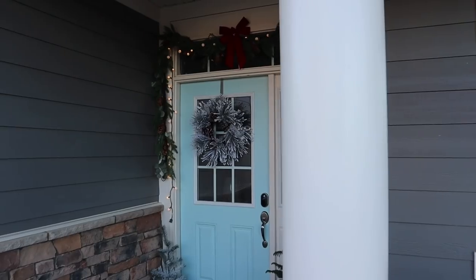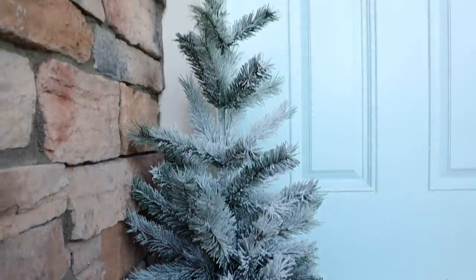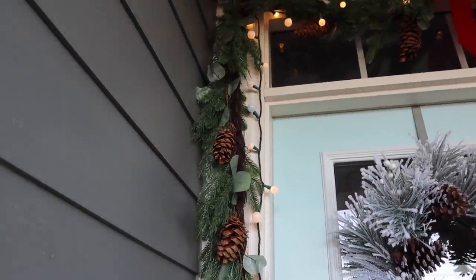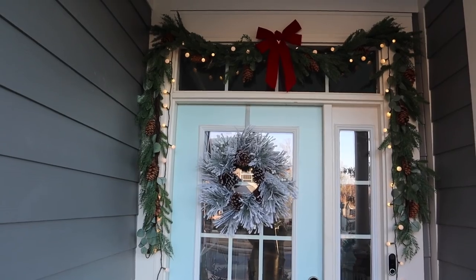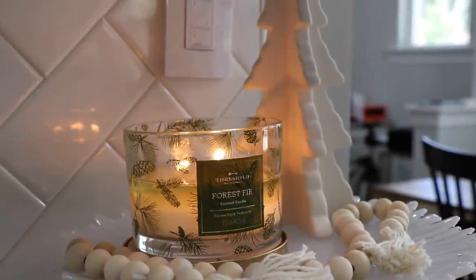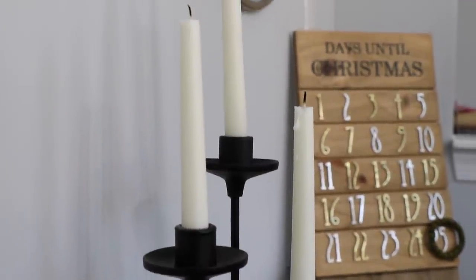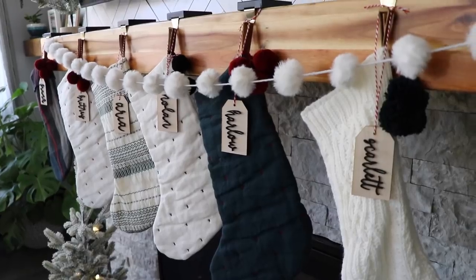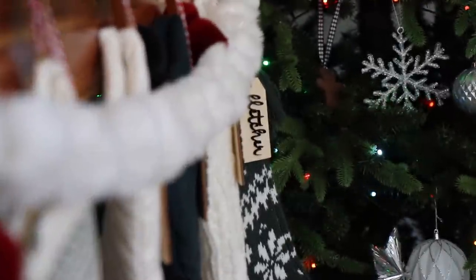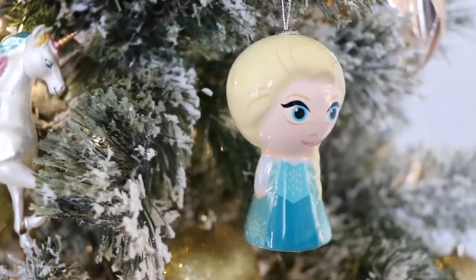That's all of the Christmas decorating we did — minus the Christmas lights outside, which you haven't seen yet. You guys know I have a very simple, mild Christmas decorating style, and that's just how I am. I hope you guys enjoyed this Christmas decorating with me and enjoyed watching me decorate my house for the third or fourth year in a row. Please give this video a thumbs up if you did, and I'll try to link as much stuff as I can down below. Thank you guys so much for watching — I love you guys, and I'll see you in the next one!